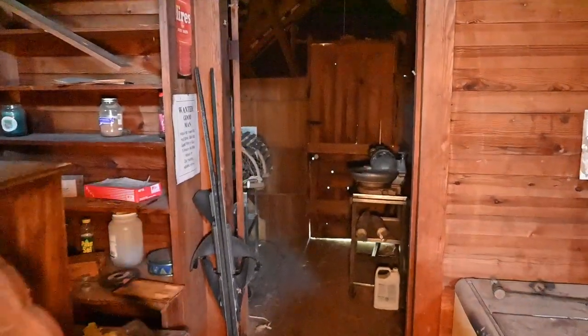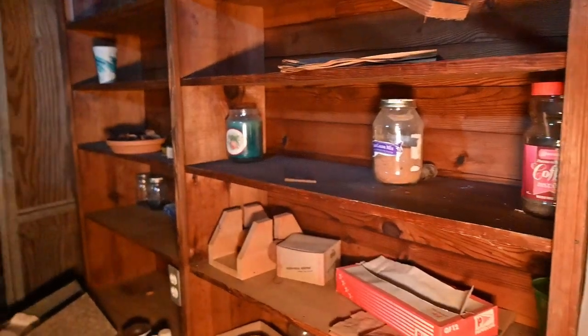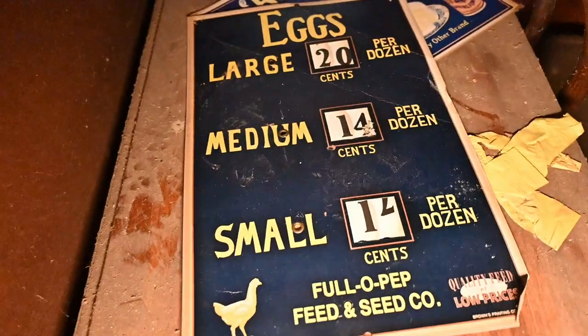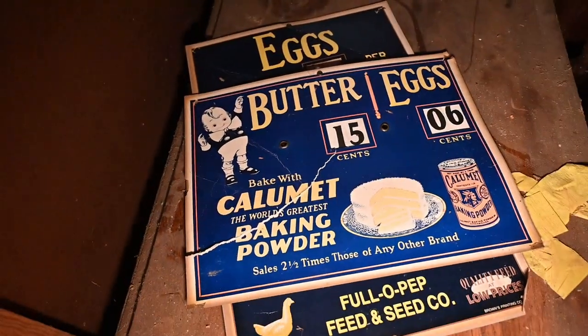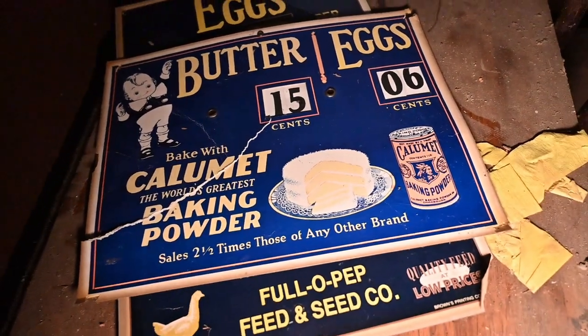Let's see what's in here — some jars, things like that over there. And then these posters that sell eggs. That's really cool. Butter and eggs — 15 cents. This is definitely very old.